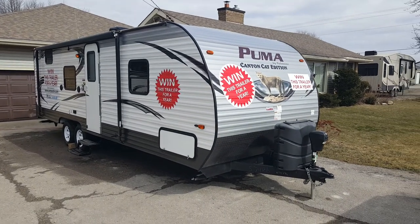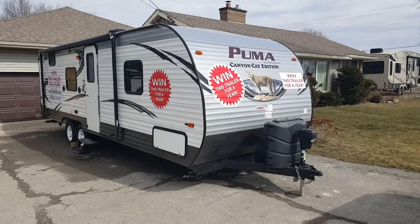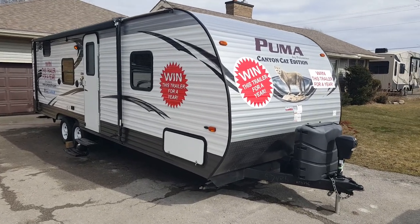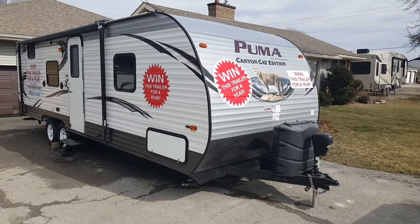Hey everyone, it's Jonathan Allum at Camp RRV in Stratford, here to give you a quick walkthrough on our win a trailer for a year. It's a 2016 Canyon Cat 27.